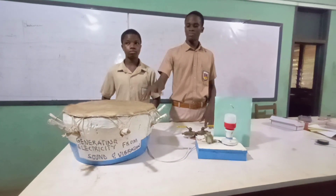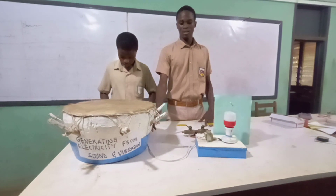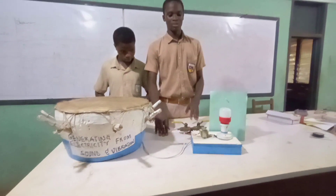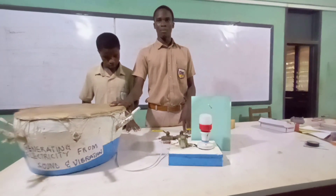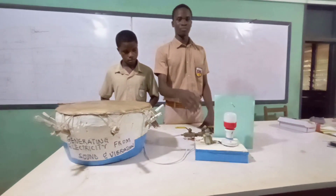The EMF induced by the vibration is then transferred through the wires to the transformer, which steps up the voltage to about three to four volts, and it is then transferred to the load to light the bulb.